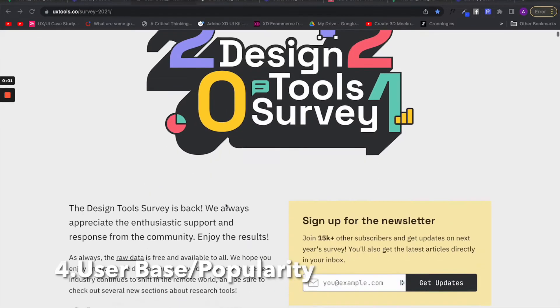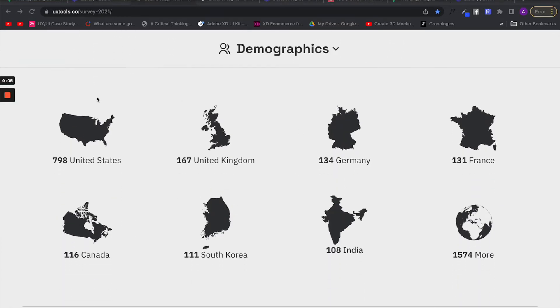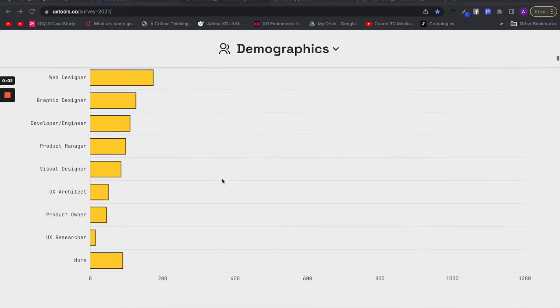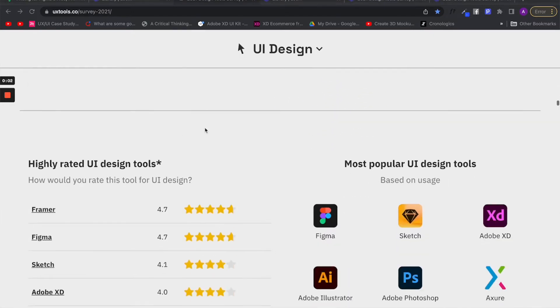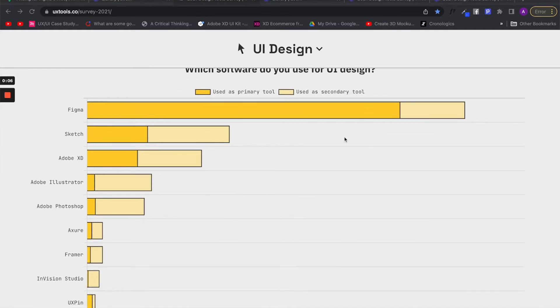A survey done by UX Tools in 2021, which had thousands of designers participate, included full-time professionals ranging from 1 to 2 years of experience all the way to 10-plus years. When asked what design tools they preferred, for UI design and prototyping it wasn't even close — Figma took first place in both of those categories.